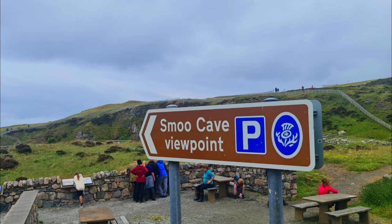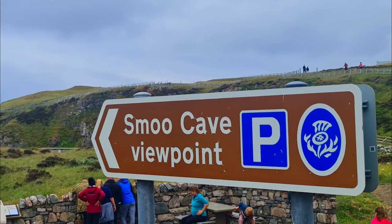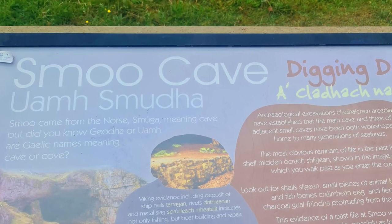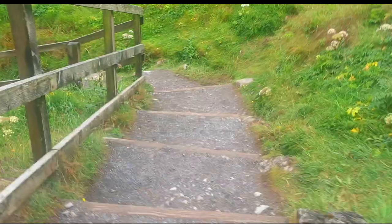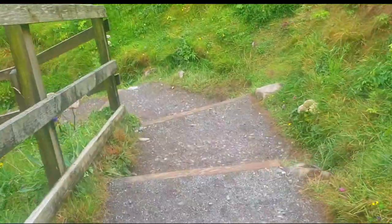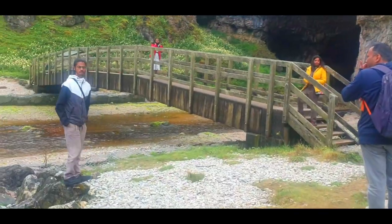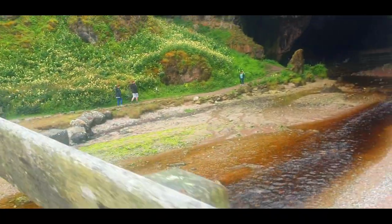Hello friends and welcome back to another episode of the NC500 Scottish Road Trips. Today we will be touring the Smoo Cave. Smoo Cave is the largest combined sea cave and freshwater cave in Durness, Sutherland, Highland Scotland.